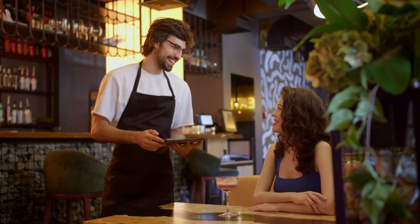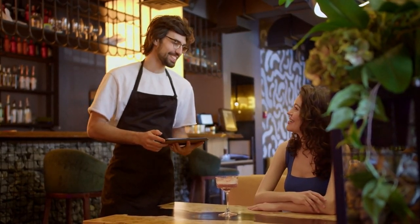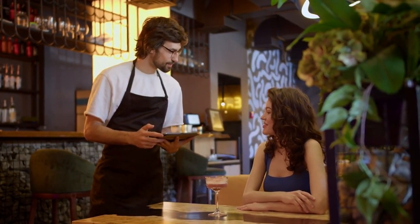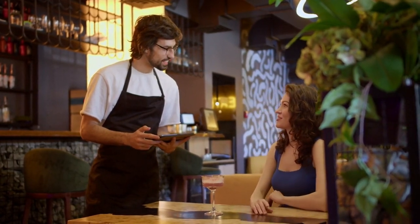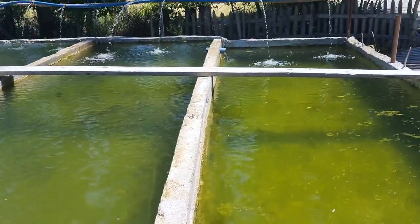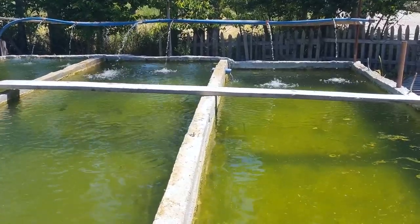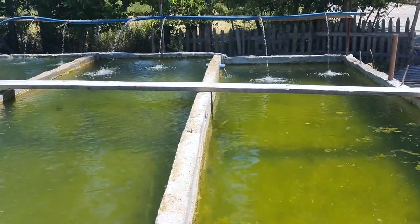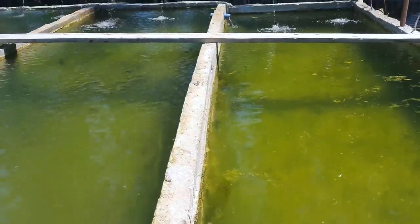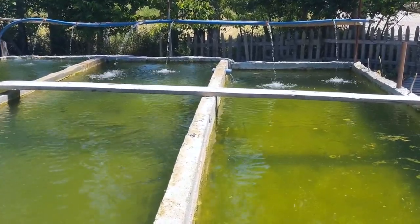A visit to the Barbican Conservatory promises a truly relaxing experience for all who step foot within its serene confines. Here, amidst the lush greenery and soothing sounds of nature, visitors can escape the stresses of everyday life and find a sense of peace and tranquility. For those looking to unwind and recharge, the conservatory offers a variety of ways to relax and connect with nature, whether it's taking a leisurely stroll along the winding pathways, pausing to admire the beauty of exotic plants and flowers, or simply finding a quiet spot to sit and reflect.